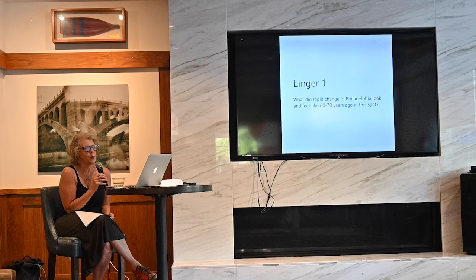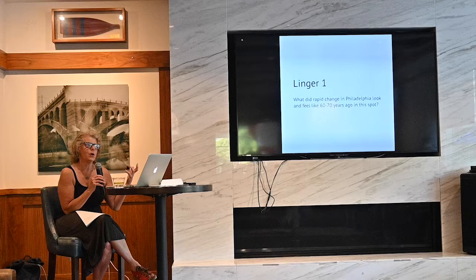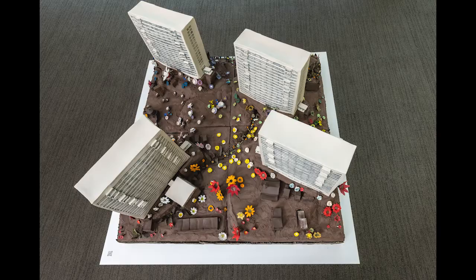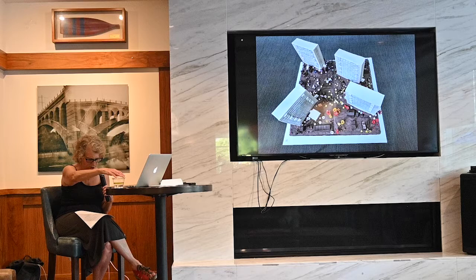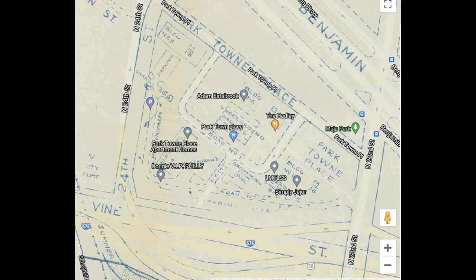Now I'm going to move to Linger One, the first of the two big installations. When I think about this place, I wonder about the rapid change in Philadelphia 60 or 70 years ago. What I wanted to do with this piece is cut away the ground to situate the towers on a garden of what came before. I did a lot of research to build the ground — we're sitting right in that little side building right now. The first thing I used were a lot of old maps that you can find at geohistory.org, which has a layered map viewer.